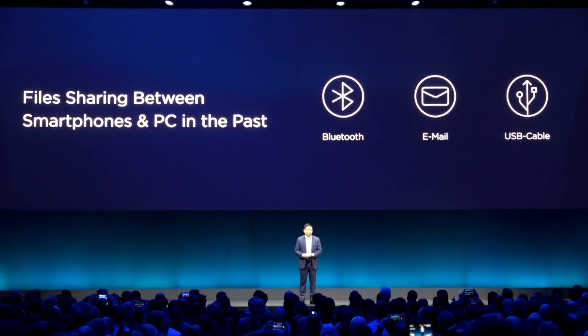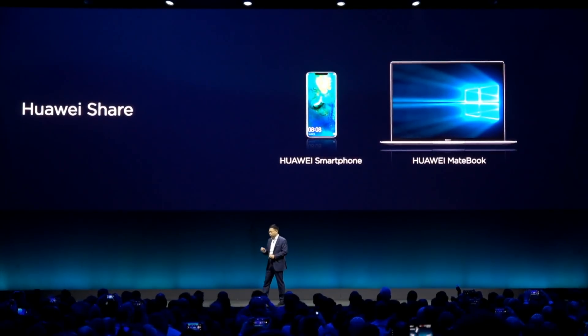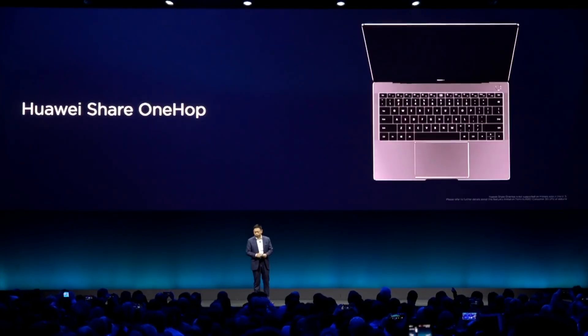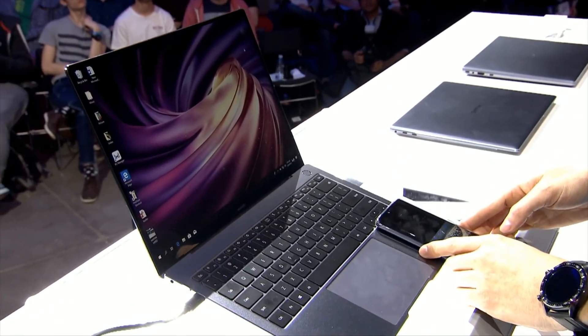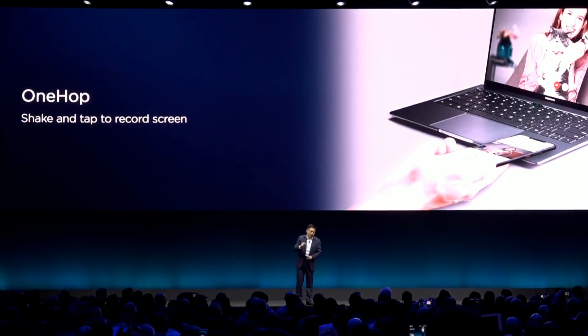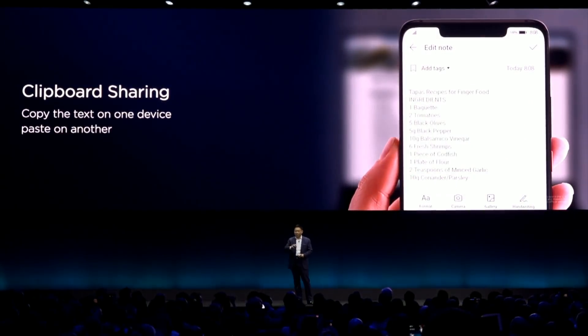One thing I'm really looking forward to testing is the all-new Huawei Share functionality — an integration between the smartphone line and the MateBook line. It looks pretty functional and not just gimmicky, similar to the Handoff and Continuity features you find with the MacBook and iOS integration. With one quick tap, you can transfer photos, videos, and documents at up to 30 megabits per second. You can also do clipboard sharing — copy text on one device and paste it on another. This is the kind of solution I've been looking for.